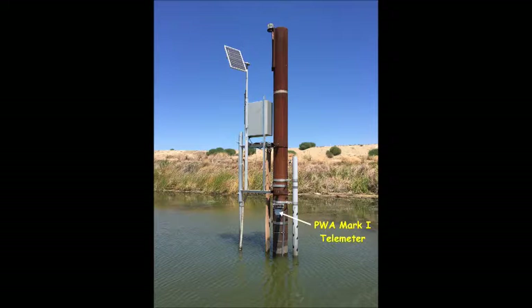We show both water level — stage, that's the graph in red — as well as surface water temperature, the graph in blue. The water temperature is taken by an infrared thermometer in the Mk1.